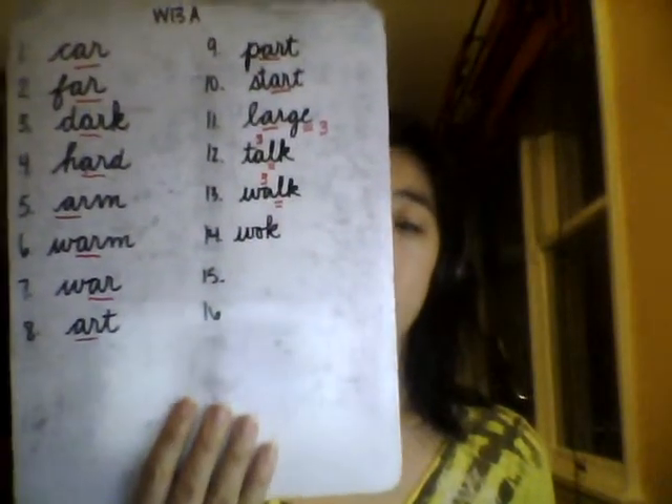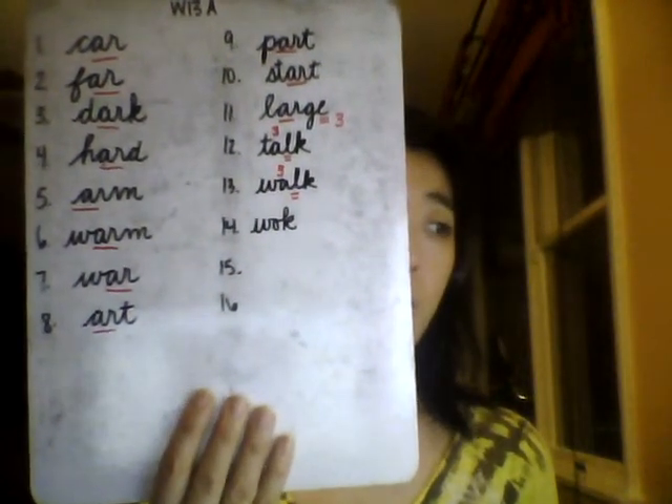Wok — we think to spell W-O-K. Spell wok out loud: W-O-K.